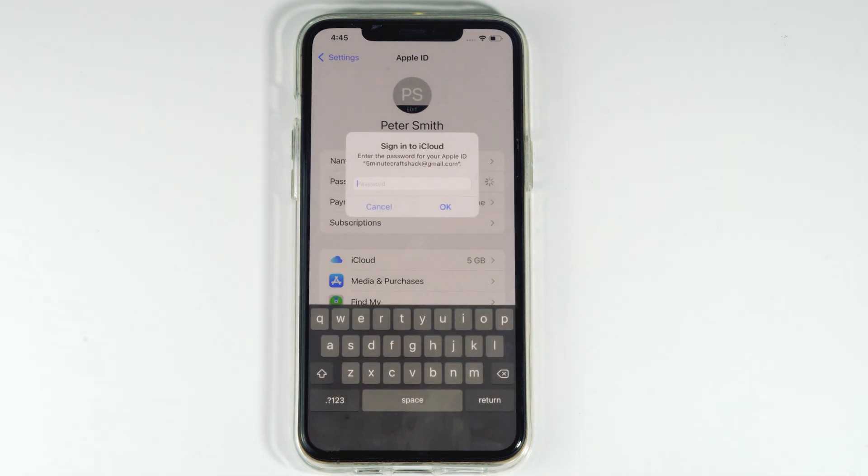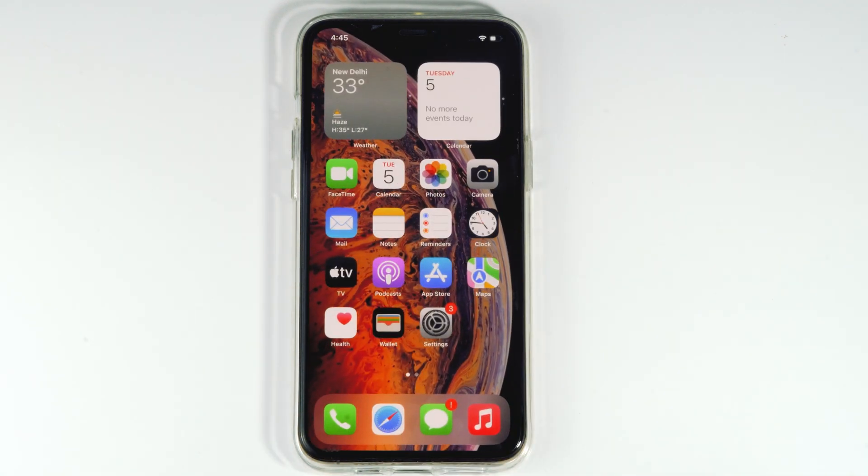These are the basic steps you have to try when you are feeling like your iPhone has been hacked. I hope this video is helpful. If you have any questions, feel free to ask in the comments section. If you find this video helpful, don't forget to subscribe and enable post notifications. We'll be back with more iPhone videos, so stay tuned. This is Peter Smith — see you soon in the next video.